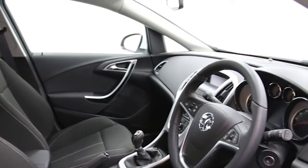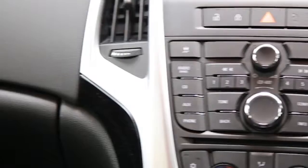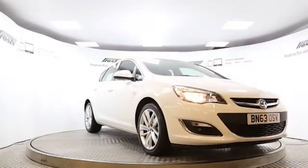This Vauxhall Astra has been through our full and extensive service and preparation process to ensure it's in perfect condition. Reserve this car online today for 48 hours for a no obligation, fully refundable £100.